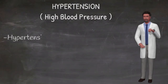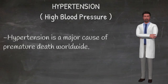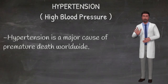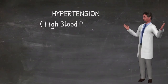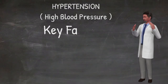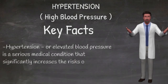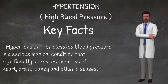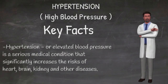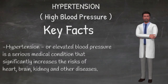What are the complications of uncontrolled hypertension? Among other complications, hypertension can cause serious damage to the heart. Excessive pressure can harden arteries, decreasing the flow of blood and oxygen to the heart. This elevated pressure and reduced blood flow can cause chest pain, also called angina, heart attack — which occurs when the blood supply to the heart is blocked and heart muscle cells die from lack of oxygen — heart failure, which occurs when the heart cannot pump enough blood and oxygen to other vital body organs, and irregular heartbeat which can lead to sudden death.